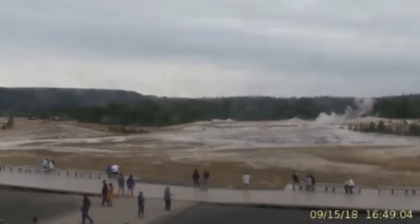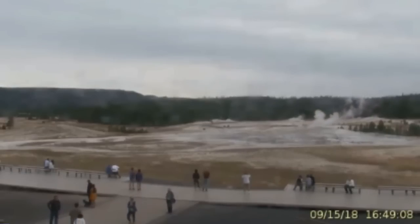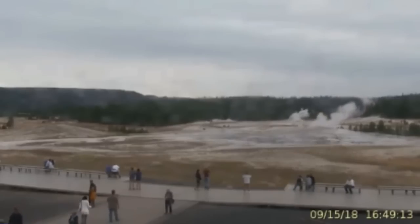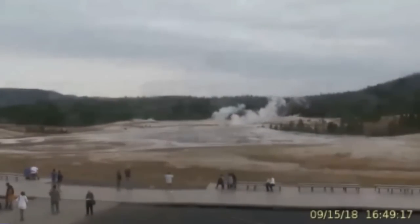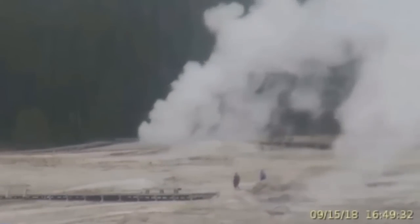In addition, a rare eruption of Ear Spring in the upper geyser basin, not far from Old Faithful, occurred on September 15th and was accompanied by changes to springs and geysers in the Geyser Hill area. This is, of course, because of the deformation — something is happening underground. A new thermal feature also formed at that time nearby, spouting scalding water that necessitated the closure of the boardwalk through the area.